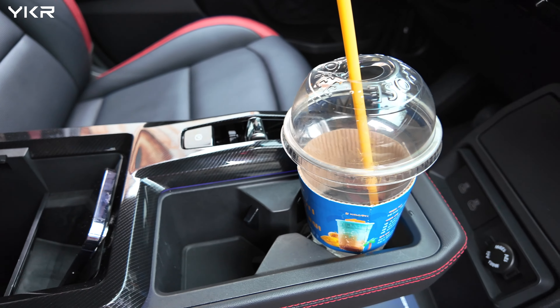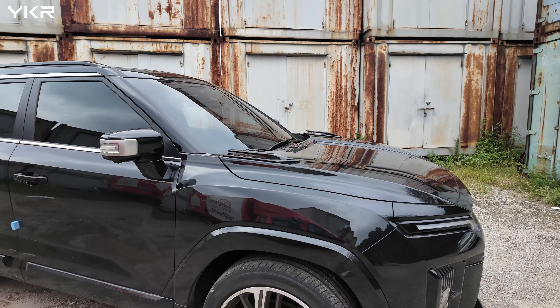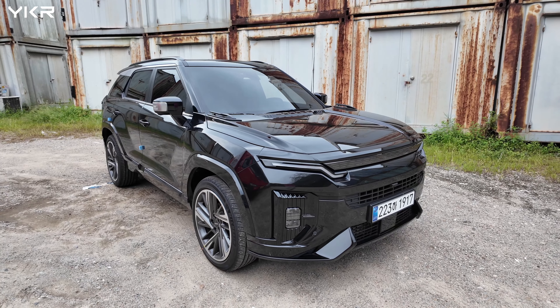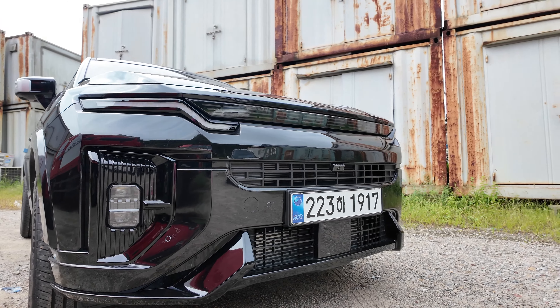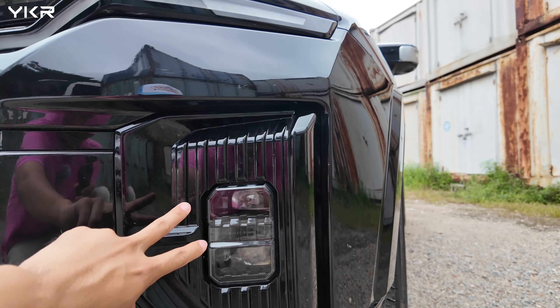There is additional storage over here. I'm not sure if your country has KG Mobility, which is Ssangyong in some markets. However, they export this car to some European countries, Turkey, and Eastern, Southern, and Southeast Asia. Honestly, the design is not that bad. There's an LED headlight located over here.